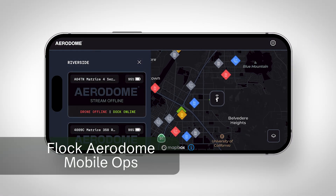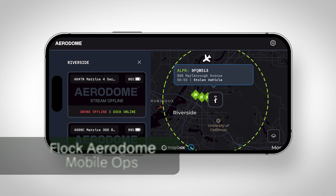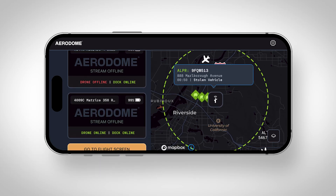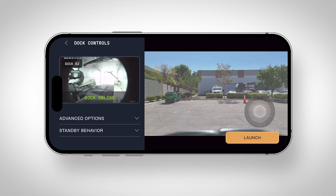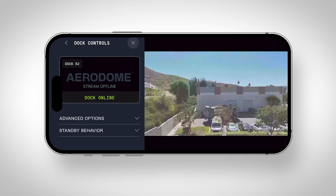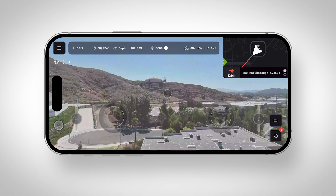The Flock Aerodrome mobile app allows users to fully launch and fly a DFR mission from their iPhone or Android phone wherever they are. All you have to do is pull out your phone, clear your aircraft and airspace, and then select your mission. In this case, let's go to a live Flock LPR hit nearby. We'll select the nearest drone station and then launch the drone. You can still fly the drone via mobile controls in the same way you would on a computer, and you have nearly the exact same functionality.